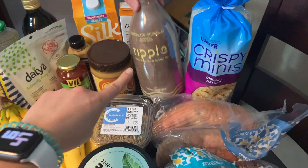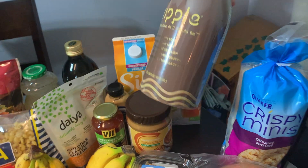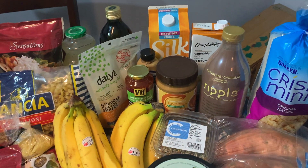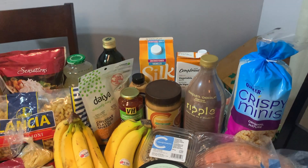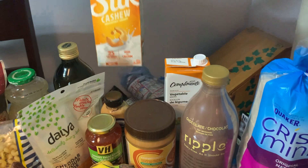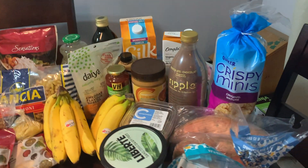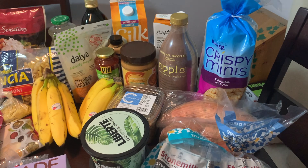We saw this brand of chocolate milk at Goodness Me — it's a pea beverage, dairy-free and vegan, so let's see how it tastes. We got some natural peanut butter, sweet Thai chili sauce for dipping things in, Dijon mustard because I want to try making a chickpea salad with it. Got unsweetened vanilla cashew milk because Cory's allergic to almonds, some vegetable broth, olive oil, some lemonade, and plain rice cakes for mashing avocado or peanut butter as a snack.